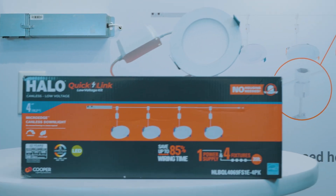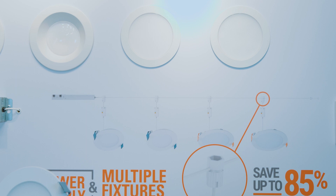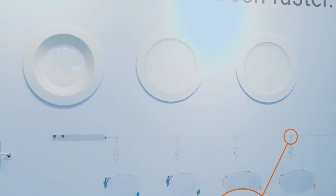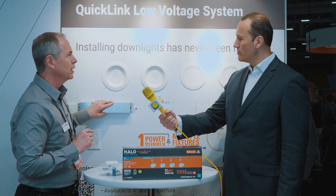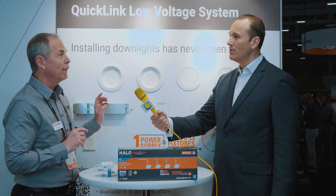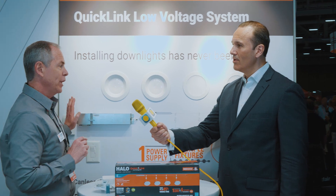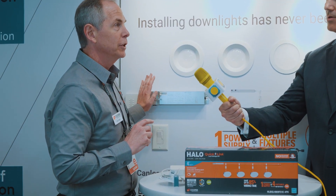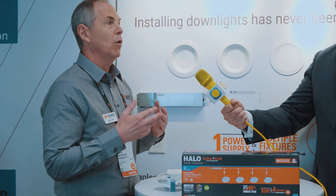Halo has been around for 65-plus years and it's always been easy to install, so how is it even possible to become easier? In the past, you always had a driver, ballast, or transformer for each fixture. Now what we've got is a single transformer, and you can add up to 13 different fixtures off of the one low voltage cable that comes with the product. Therefore, they only have to wire up once with main voltage — the rest can be installed by a journeyman or a laborer.